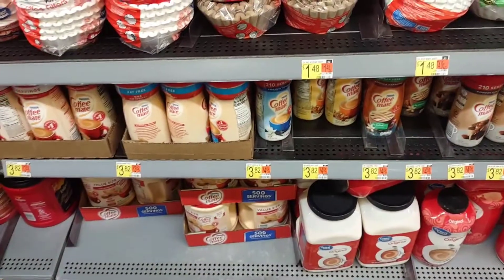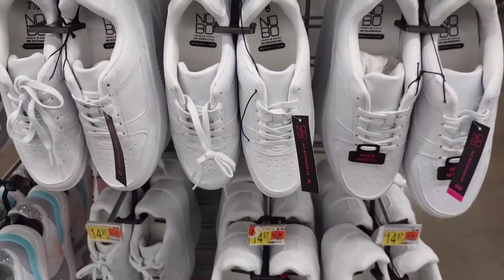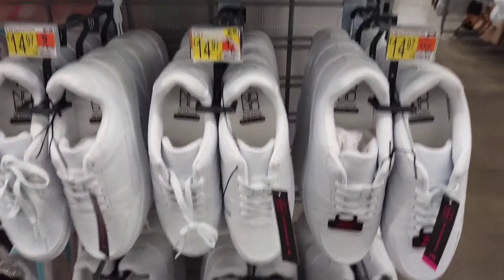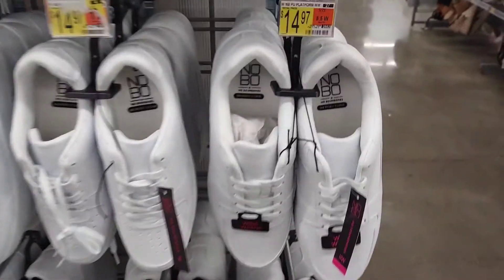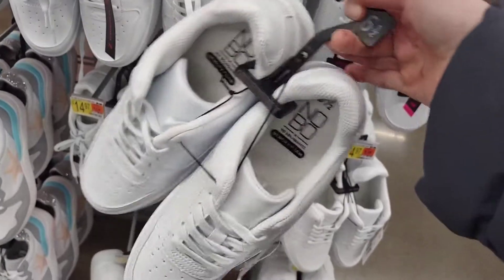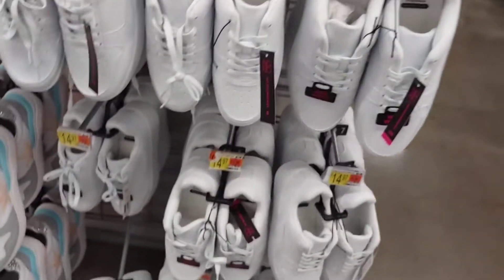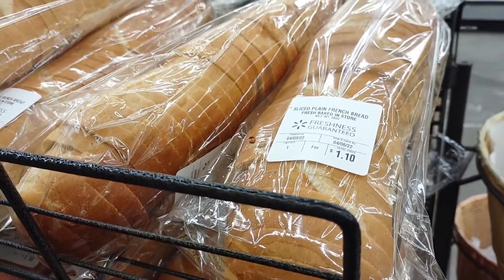Getting the Coffee Mate coffee creamer for $3.82. I'm checking out these No Boundaries sneakers for $14.97 — seeing if they have a size six and a half. I want to try on a nice white chunky sneaker for walking. Getting bakery fresh sliced bread for $1.10 a loaf.